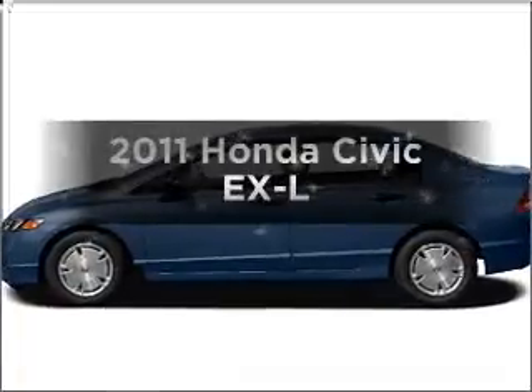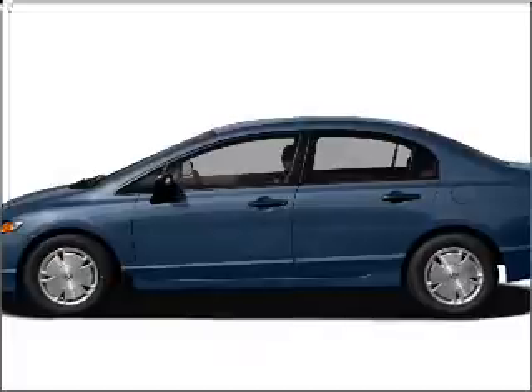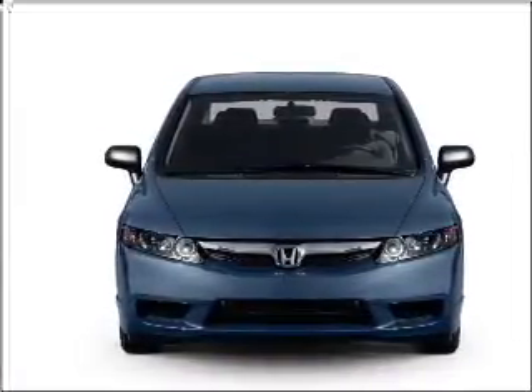Get noticed in this 2011 Honda Civic. This is the set of wheels you've been looking for, with an efficient four-cylinder engine connected to a smooth shifting five-speed automatic transmission.